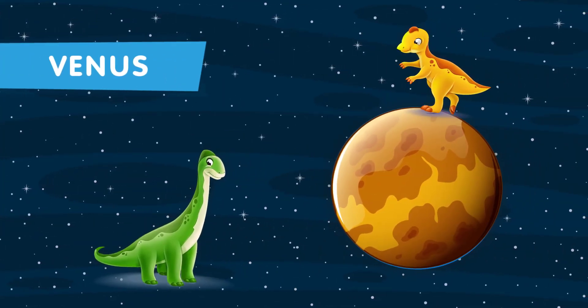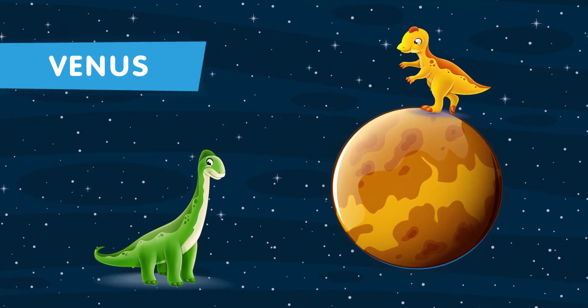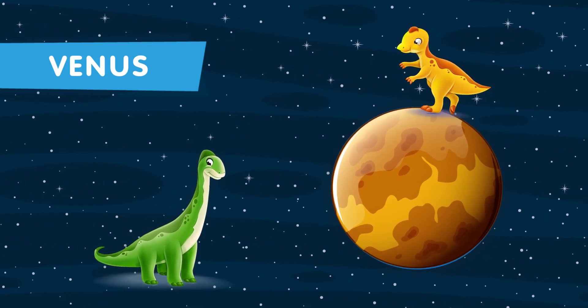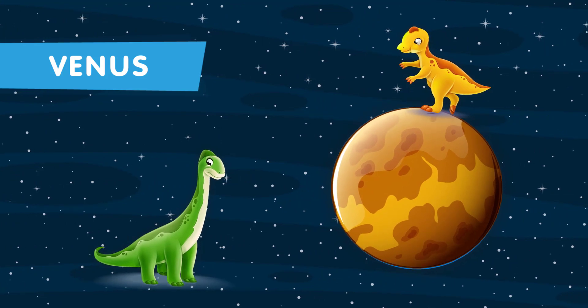This is the second planet in our solar system. Venus, known for its scorching temperatures, would have been an inhospitable place for dinosaurs. But let's imagine some dinosaur-like creatures adapting to extreme conditions.